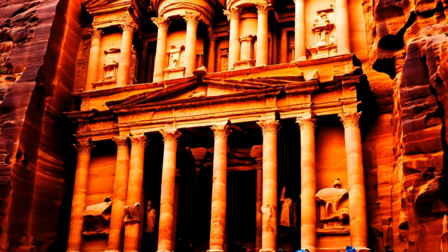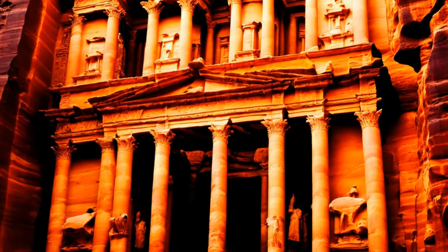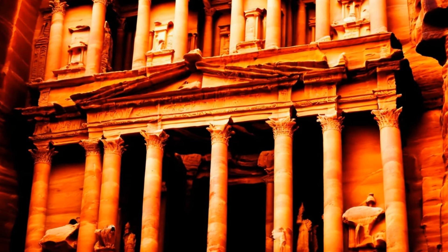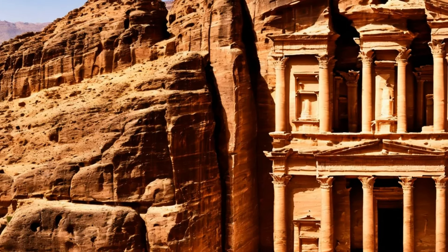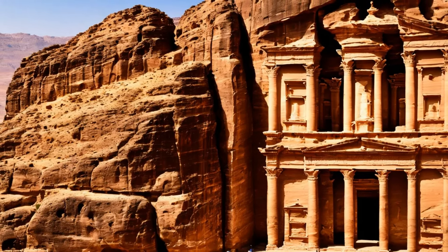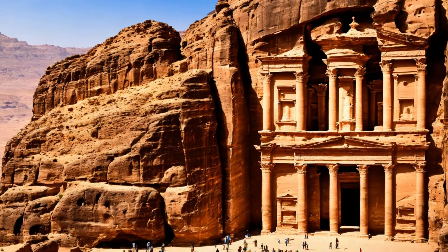Petra, the ancient city carved into the red sandstone of the Jordanian desert, is not only an architectural wonder, but also a testament to the extraordinary engineering skills of the Nabateans. Their ingenuity is prominently displayed in the city's sophisticated water management system, structural design, and the very method of construction, which allowed them to create this magnificent city in such a harsh environment.